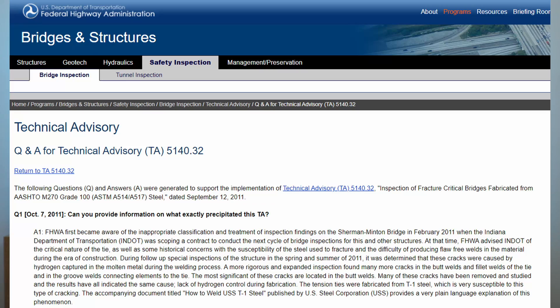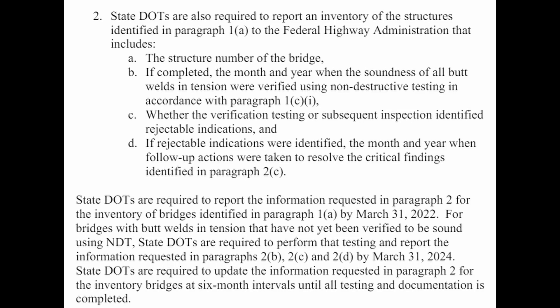As a result of the Sherman-Minton closure and the I-40 episode, the Federal Highway Administration realized they had a widespread problem. They issued a technical memorandum directing states to compile a list of their T1 steel bridges and implement an inspection program to identify any cracking. A particular concern was the soundness of butt welds in tension, to be tested using non-destructive methods. This FHWA guidance was the reason why Colorado DOT was conducting an inspection of the bridge over the Blue Mesa Reservoir.